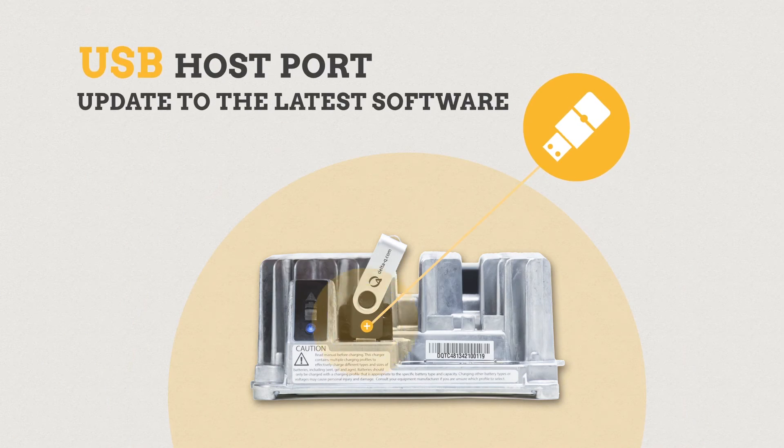The IC650's USB host port enables a user to update to the latest software or download charge cycle data using a USB flash drive.